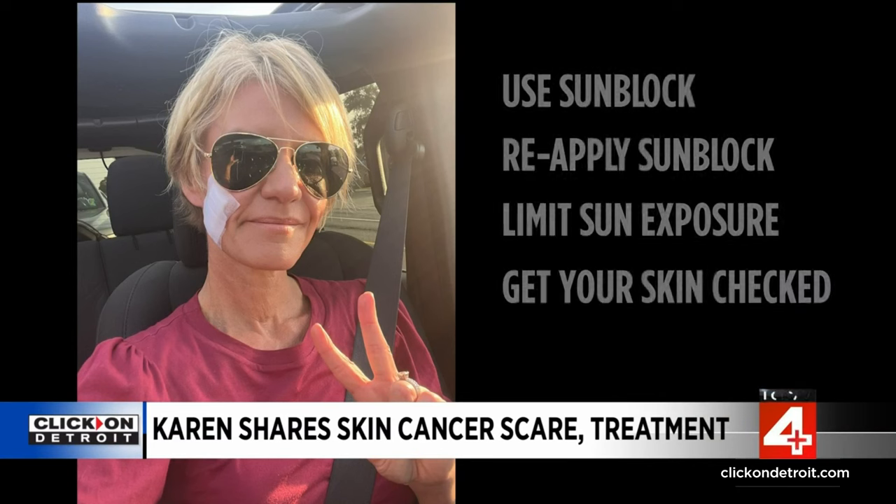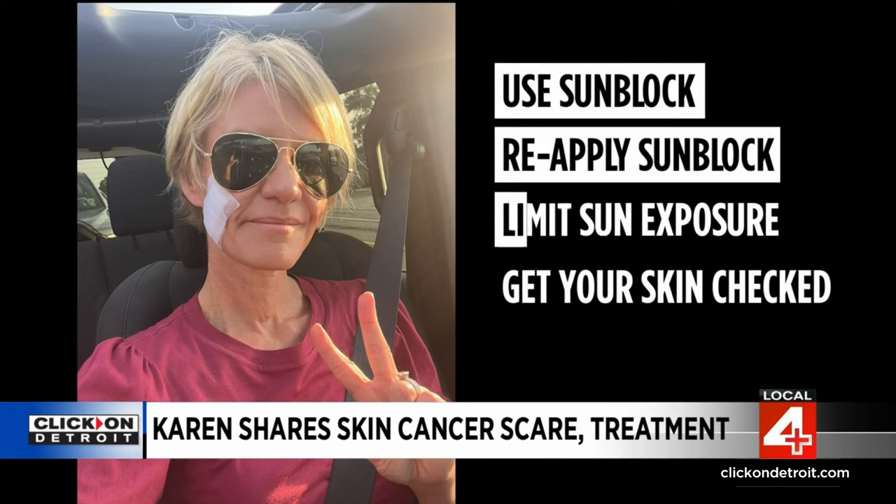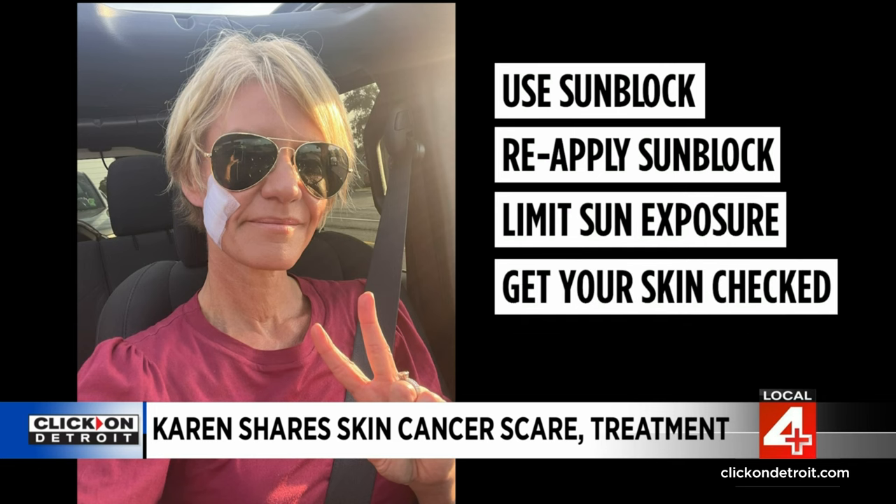Time to head back to work with a lesson and a story to share: use sunblock, reapply, limit sun exposure, and get your skin checked. This is what my cheek looks like now — the stitches are in, and I've been putting Vaseline on it two to four times a day. The stitches are going to come out tomorrow morning and then I'll start the scar gel. Hopefully it heals fast.